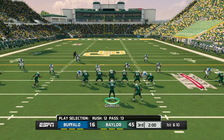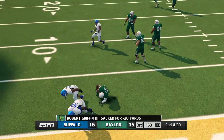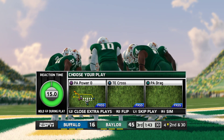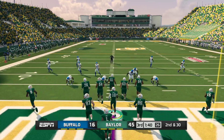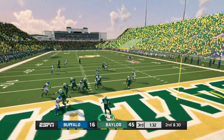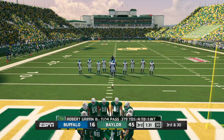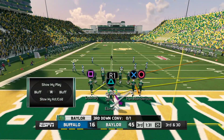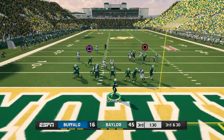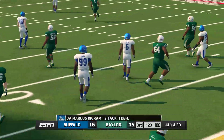Baylor with a commanding lead. He gives a pump fake, rolls out to the left — he gets sacked on the play. Second down, defense will be digging in as they're inside their own five. They line up in the jumbo set. He rolls to the left, wants it all, going long — that close to being intercepted.